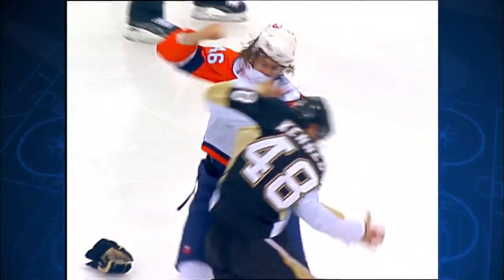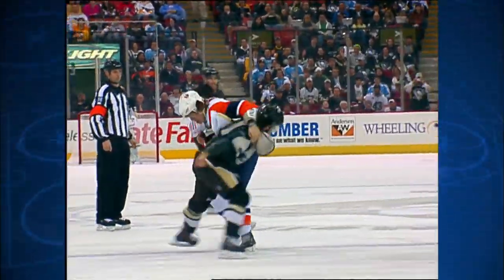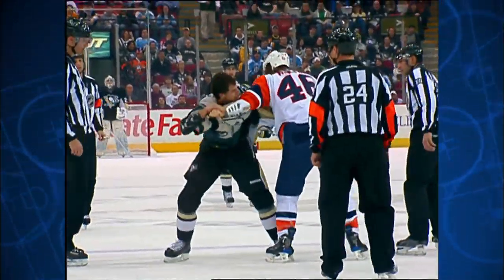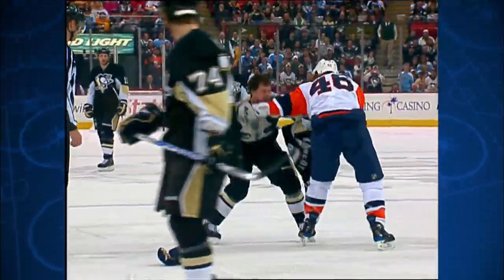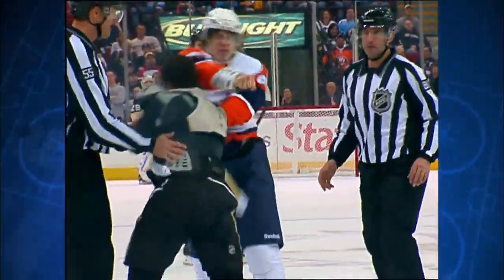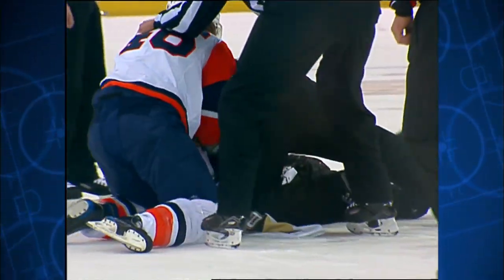And now you've got Matt Martin in his first fight in the NHL with Tyler Kennedy. Martin really throwing some big right hands — not sure how many of them actually connected, but he's got the helmet and most of the jersey off of Tyler Kennedy. Martin has a size advantage, but we've seen Kennedy fight before. He is a scrappy kid. Martin waiting there, trying to get that right hand exposed in. Not a bad scrap for his first one in the National Hockey League.